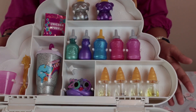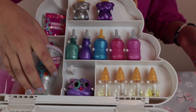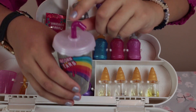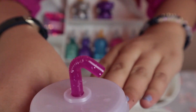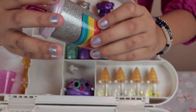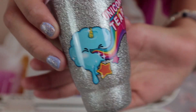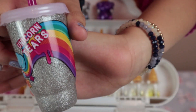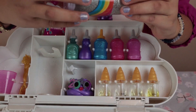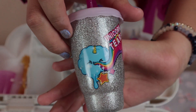Now we're going to look at the drink. Oh my gosh, I love the little straw — it's super pretty, it's like glittery. I love the little cloud, it's like throwing up rainbows, it's so cute! And my favorite color is blue so I really like it.